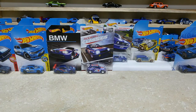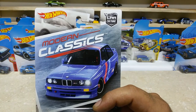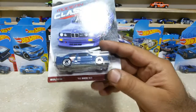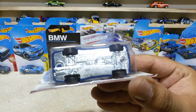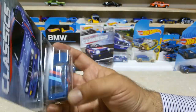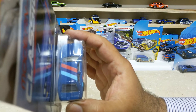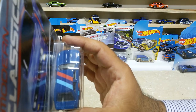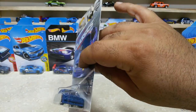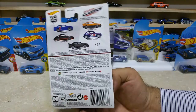Our next one is also from the Modern Classic Car Culture series: the 92 BMW M3. Here is our beauty, friends — the chrome base and the wheels, everything is pretty cool for this baby. Here is the topper view — some customizations on the roof with the light blue and red, pretty great. Here is the front side and the rear side, and the back side of the pack.